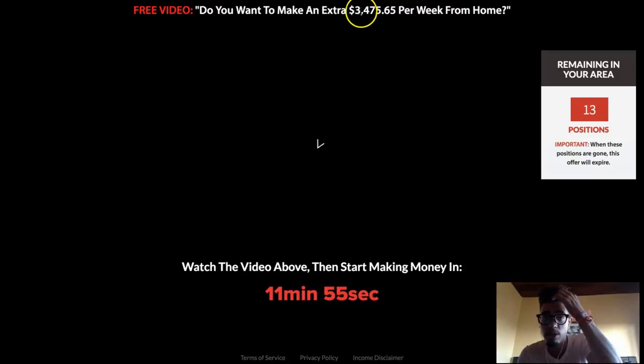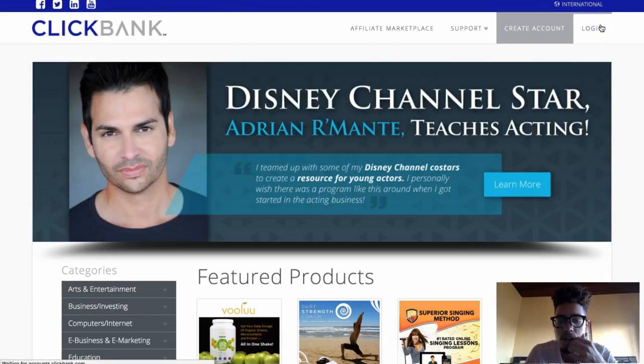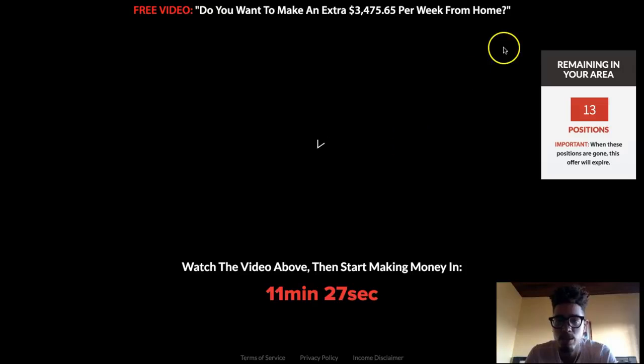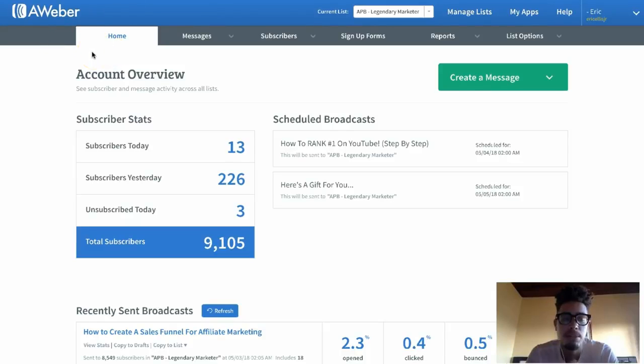Free video: do you want to make an extra $3,400 per week from home? Now what most people do — they make the mistake of finding an affiliate link, joining something like ClickBank, which is very easy. You simply log in, create an account, and search through offers to figure out a niche and an offer. But the mistake they make is they drive traffic directly to their sales page. The problem with that is most people don't buy until around the 10th point of contact, meaning you have to build a relationship — people need to know, like, and trust you. So you will get some sales up front, but the majority of your sales are going to be on the back end.